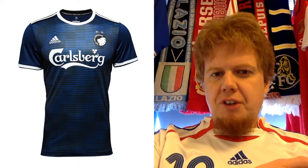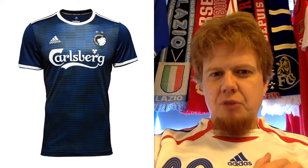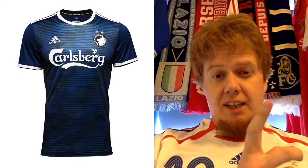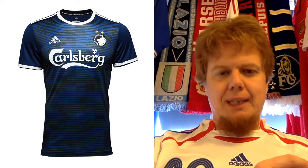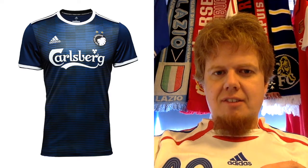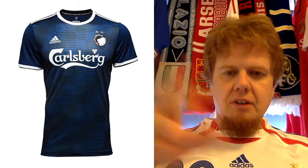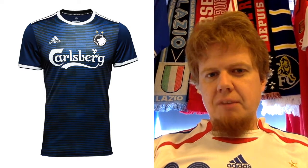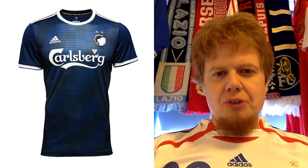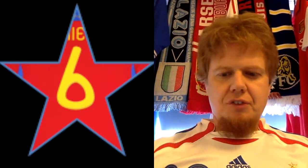The away jersey is kind of a reverse of the home — notably, the crest is inverted and monochromatic in black, and that's where they lose me a bit. It's a black and dark blue kit, but it's not as bad as, say, the Croatian one, because they use white as an accent and that makes it better. The base is still navy but shifts more toward black. I don't like it as much as the home jersey, so I'm giving it six stars.